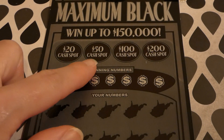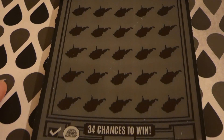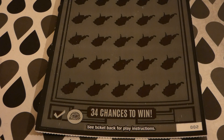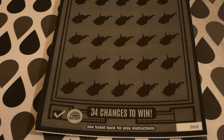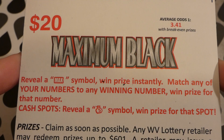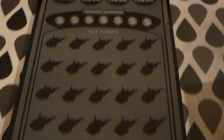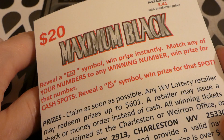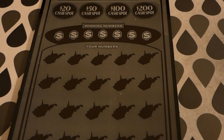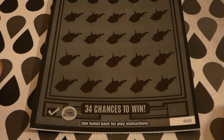We have $20 cash spots, $50 cash spots, $100 cash spots, and $200 cash spots, plus your winning numbers. You reveal a MAX symbol to win the prize instantly, or match your numbers to the winning numbers for that prize. For the cash spots on top, you need the money bag symbol to win. We have one on the $20 cash spot and the $50 cash spot.